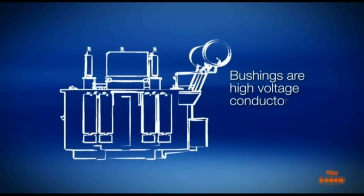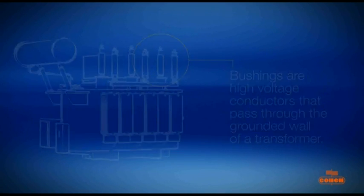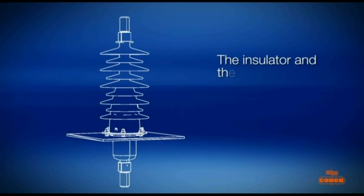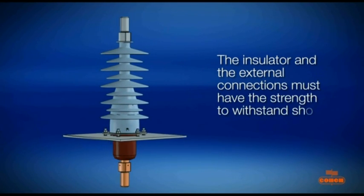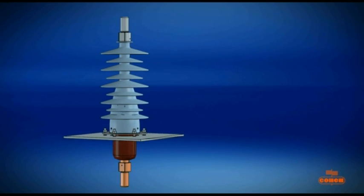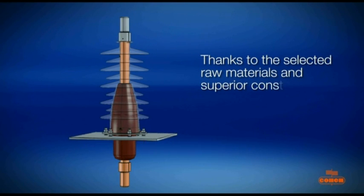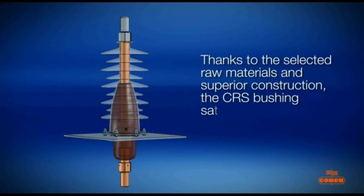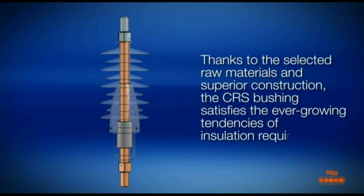Bushings are high voltage conductors that pass through the grounded wall of a transformer. The insulator and the external connections must have the strength to withstand short circuit and possible seismic conditions. Thanks to the selected raw materials and superior construction, the CRS bushing satisfies the ever-growing tendencies of insulation requirements.